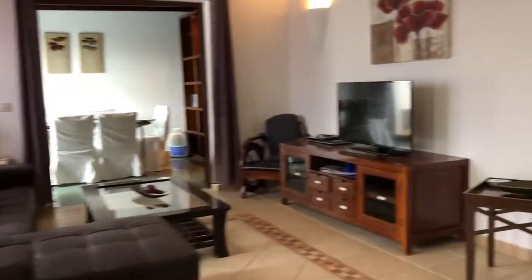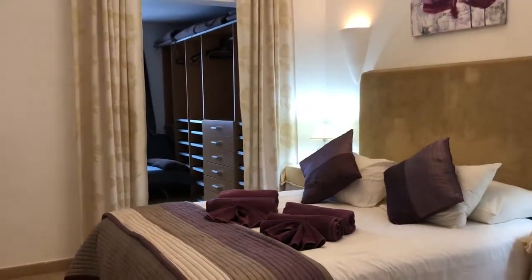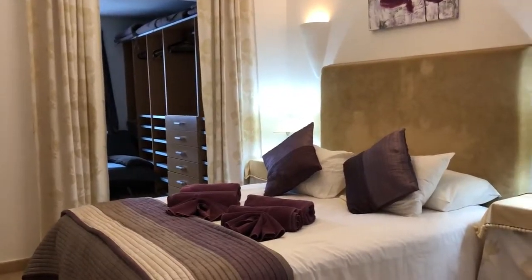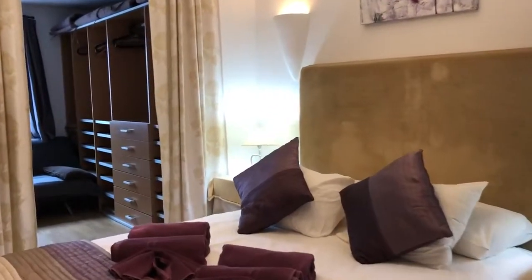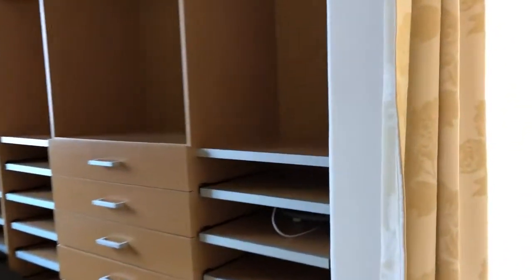Coming back through, I'll take you to the first bedroom, which is the master bedroom. It's a beautiful bedroom, lovely and big. This has its own walk-in closet, so there's ample storage space wherever you look.